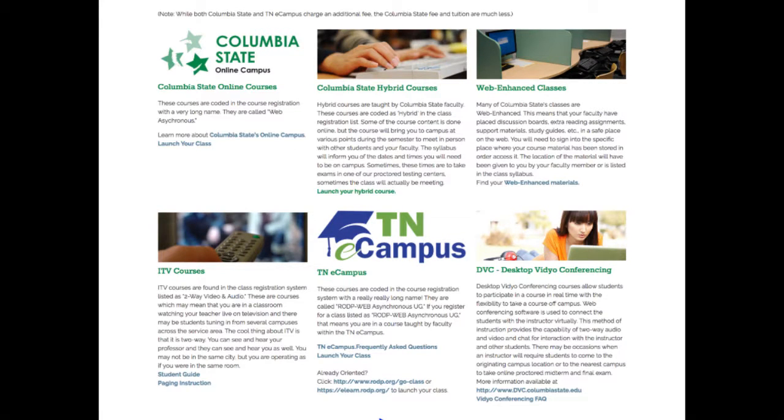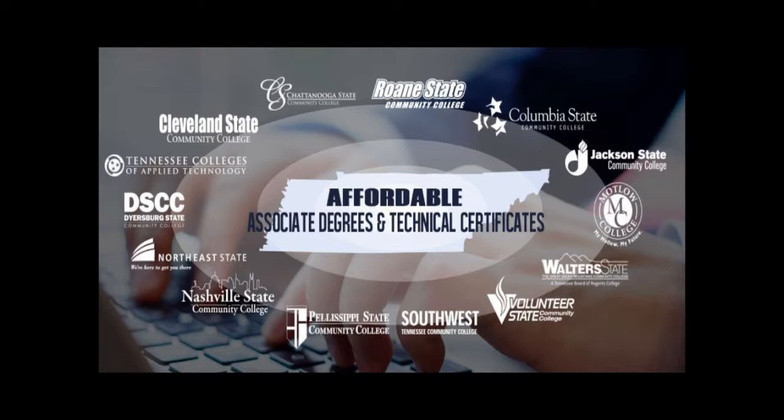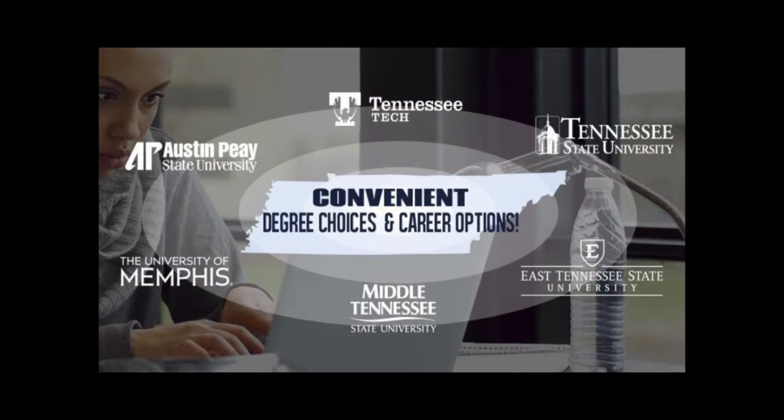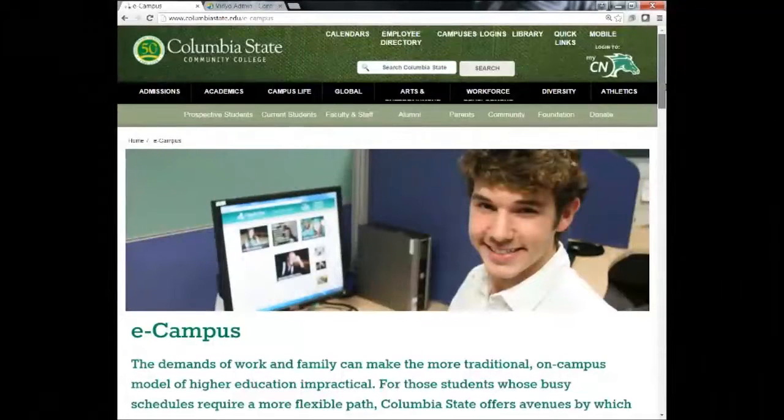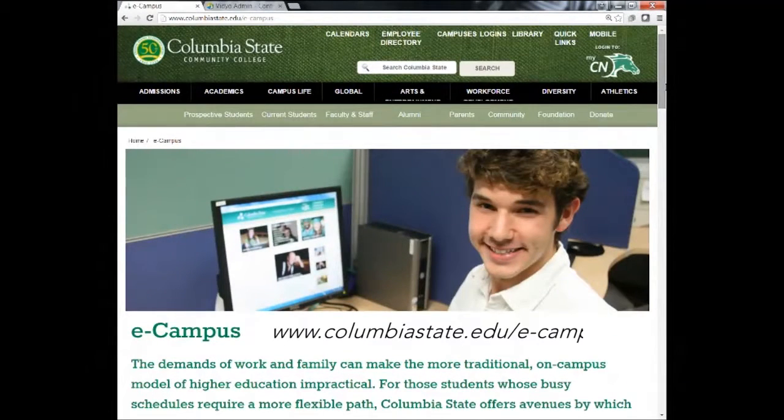Another offering available to you is Tennessee eCampus. Tennessee eCampus courses are taught by an instructor from any one of the state of Tennessee colleges, which means your instructor could be in Knoxville, Nashville, Memphis, or points in between. To learn more about Tennessee eCampus, visit www.columbiastate.edu/e-campus.